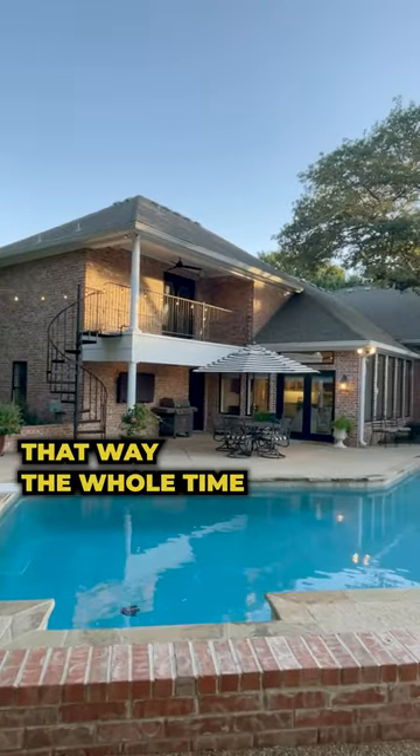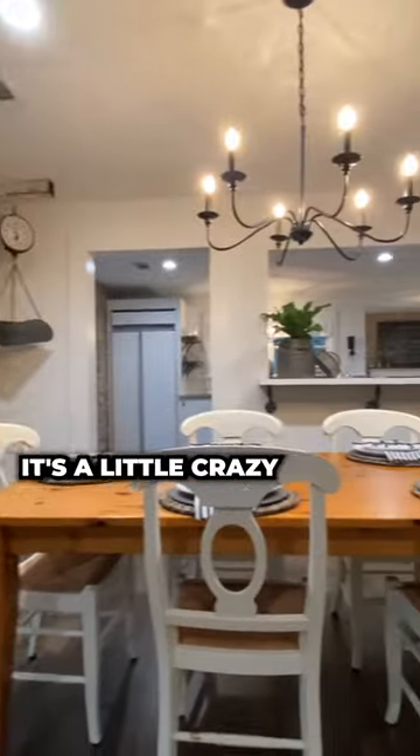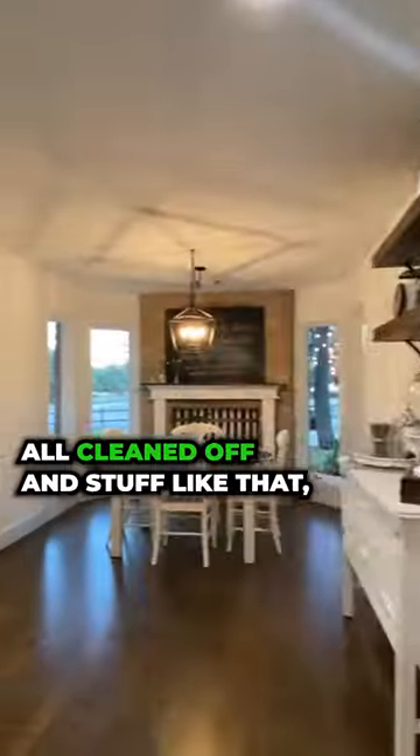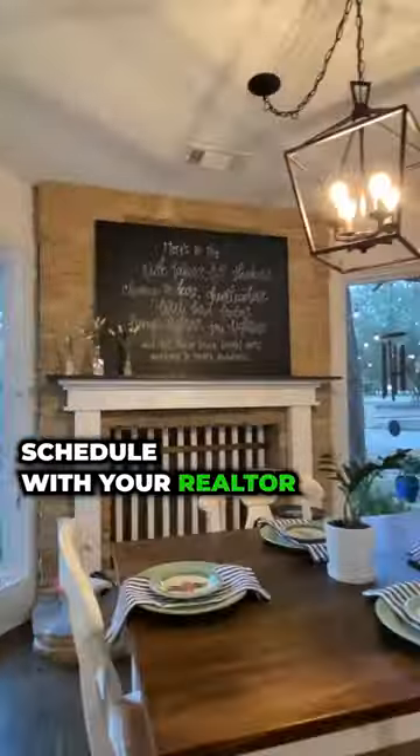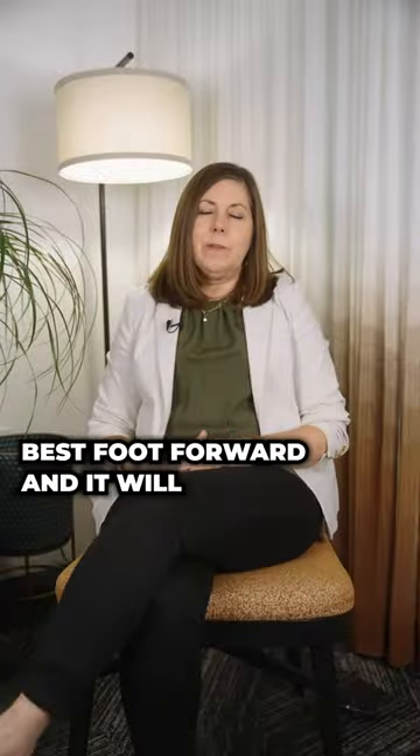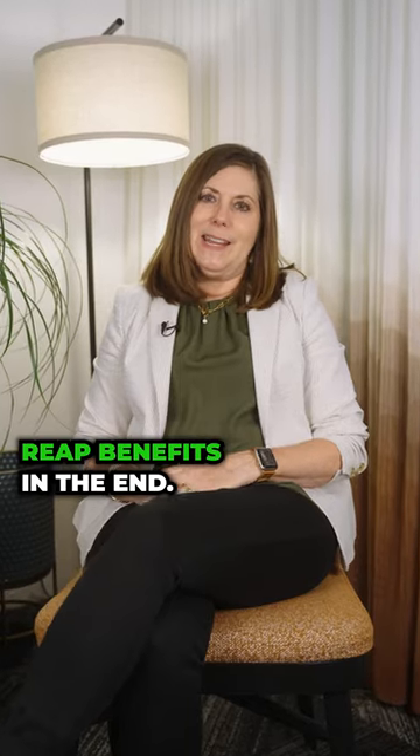You have to keep it that way the whole time it's on the market. I know it's a little crazy keeping your countertops all cleaned off and stuff like that. But negotiate a good showing schedule with your realtor and just always put that best foot forward — it will reap you benefits in the end.